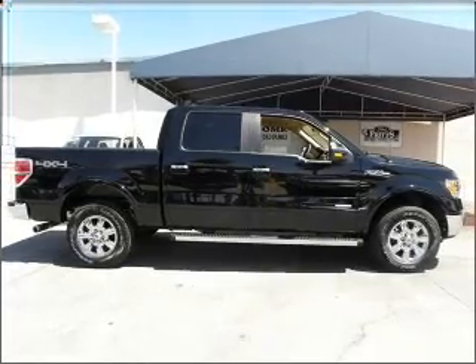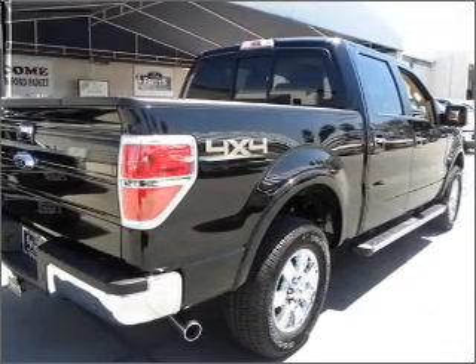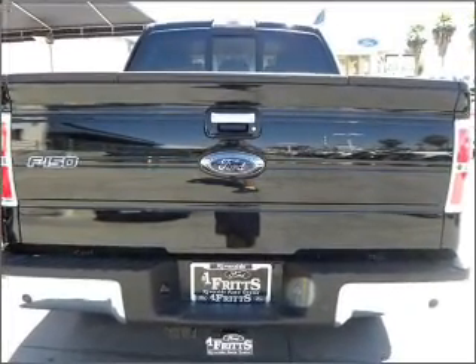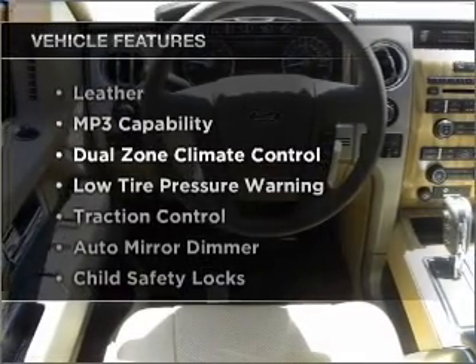Stand out from the crowd with premium wheels. Heated seats offer comfort in cold weather. He's always hot and she's always cold — solve this problem while driving with dual temperature control. Plan for yourself with memory settings. Plus enjoy these notable features that are included in this vehicle.